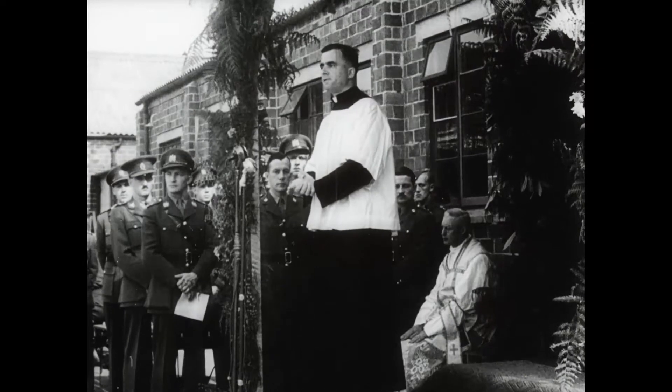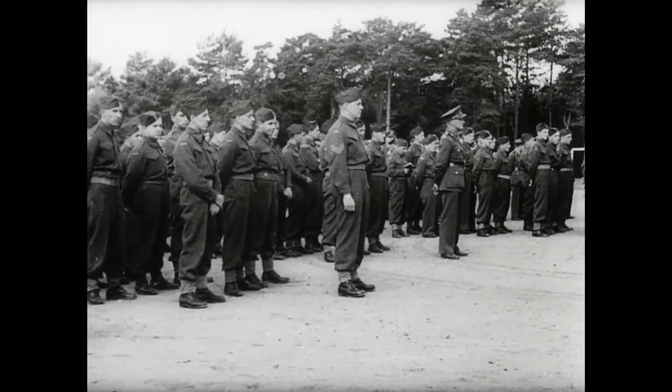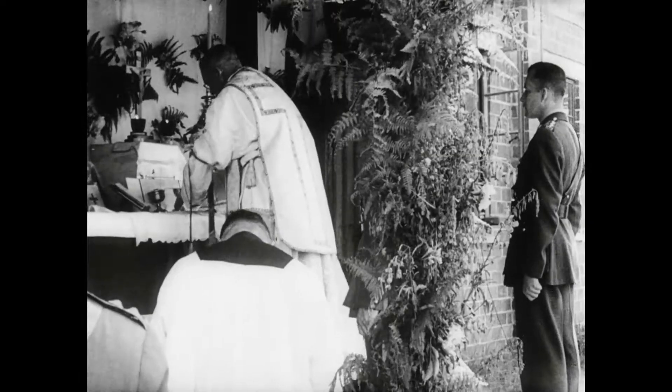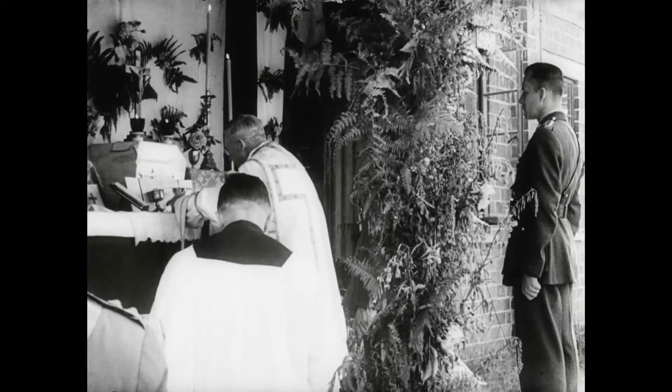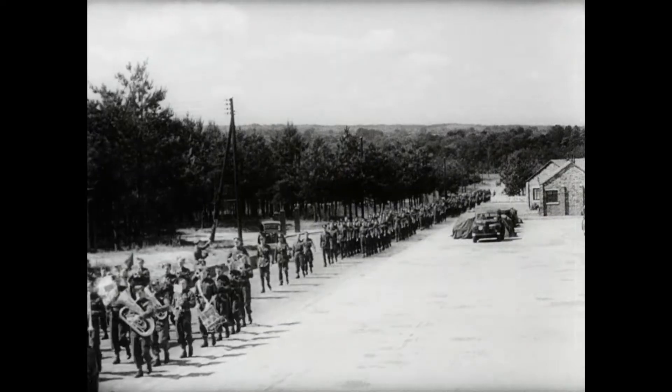On the 24th of June, a special mass was held at No. 6 Canadian Infantry Reinforcement Unit, the occasion being the celebration of St. Jean-Baptiste Day. St. Jean-Baptiste is the patron saint of French Canada, and French-Canadian troops in England celebrated the day in traditional fashion.